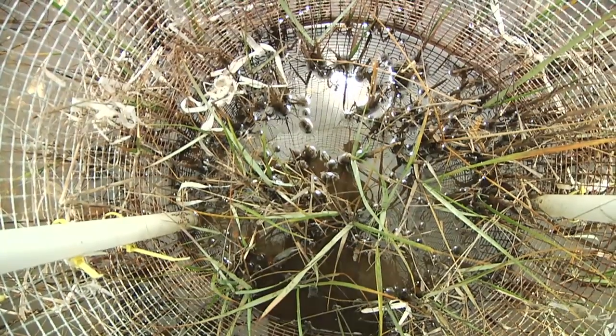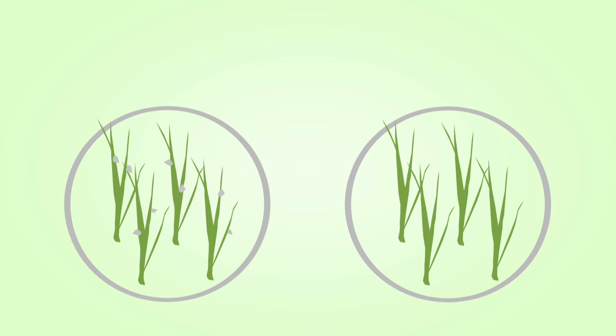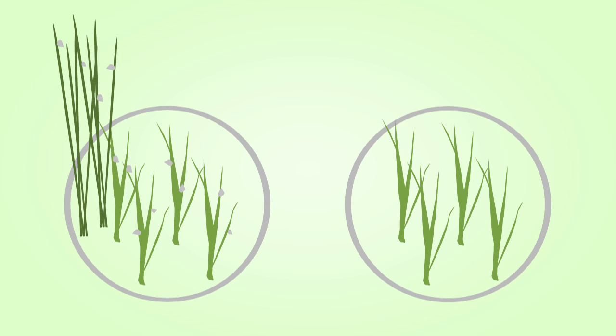So we did this experiment where we had cages that either had snails or no snails, and they started out with just cord grass or a mix of cord grass and needle rush. In all of the cages we planted a little transplant of cord grass, which was our standardized experimental unit that we could follow through time.